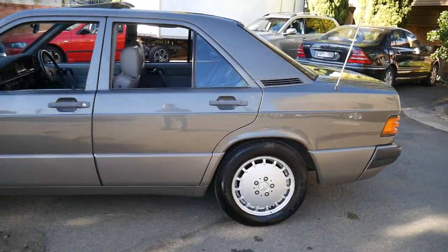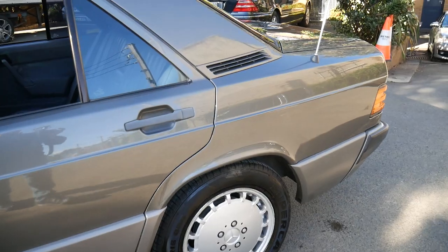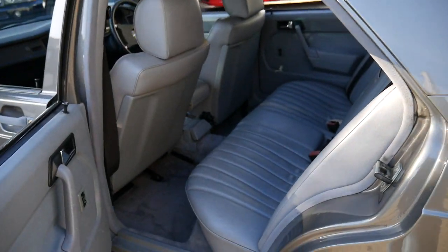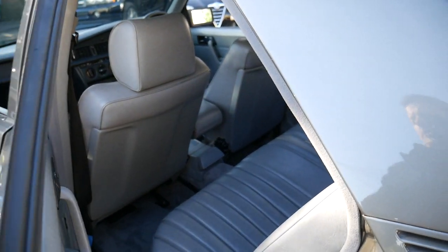The alloy wheels are also immaculate — it's just a beautiful car. Whether you want to buy something for the collection or you're in the Mercedes-Benz Club, you may even just want to buy something for under ten thousand dollars that you can drive every day with a bit of style, safety, and economy.